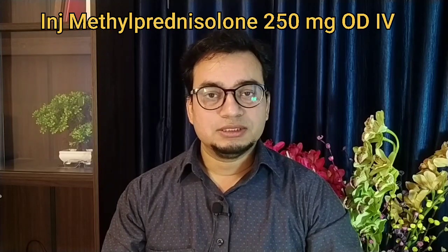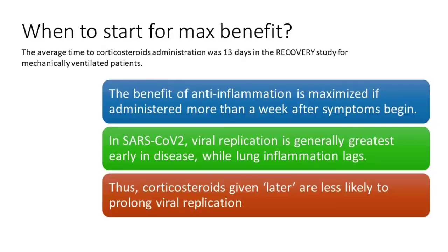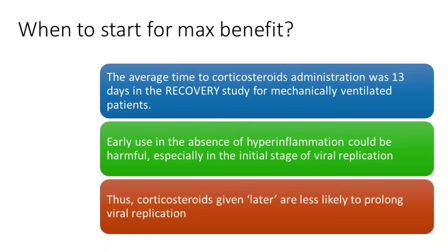The question is when to start corticosteroids for maximal benefit. The average time to start was 13 days in the Recovery Trial for mechanically ventilated patients — so those patients were quite sick. You should not use corticosteroids in the early phase of the disease because it can cause delayed viral clearance. Definitely avoid steroids in the first week of onset of COVID-19 illness.